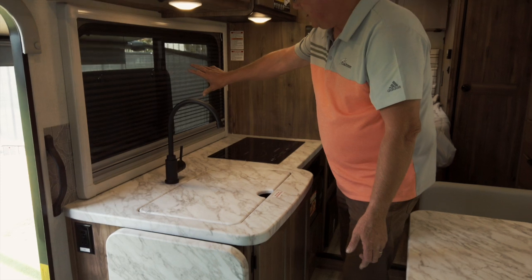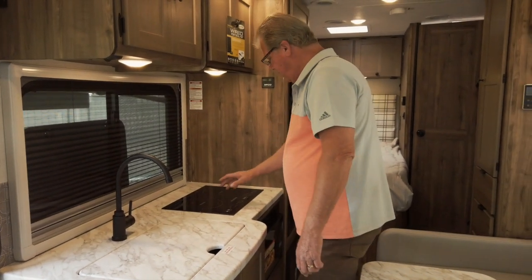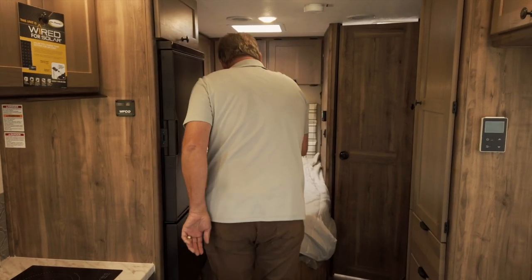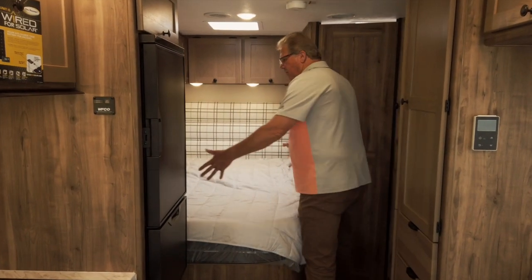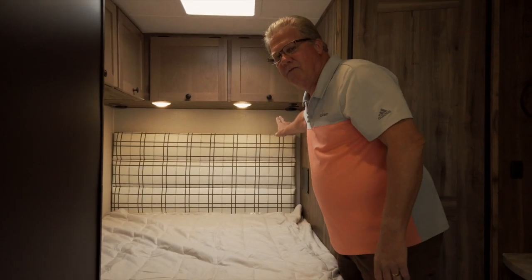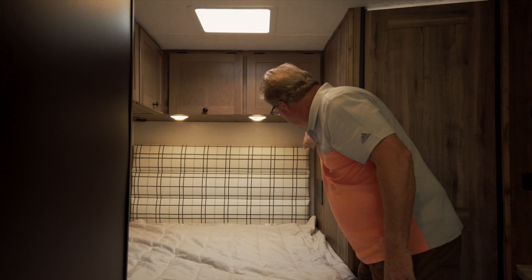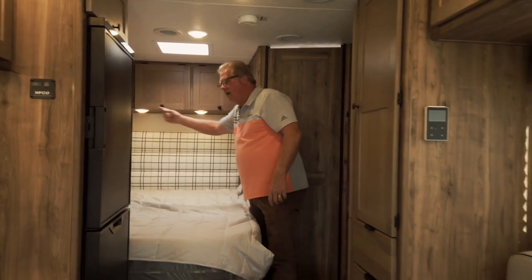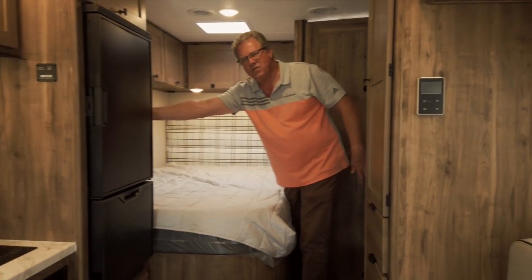There's a big window in here, an induction cooktop, microwave down below, and a big double-door refrigerator. The oversized bed — we call it an RV queen — and one of the features back here is it's plumbed and accessible for a sleep number machine. There's also a charging station and a second TV location right here as well.